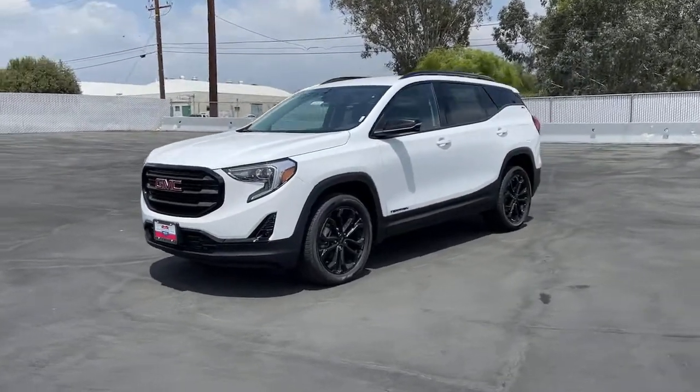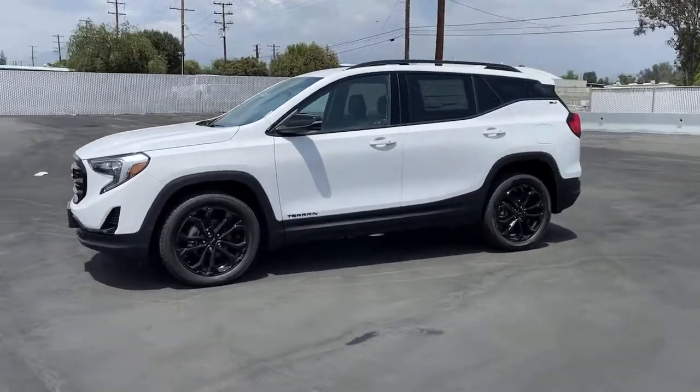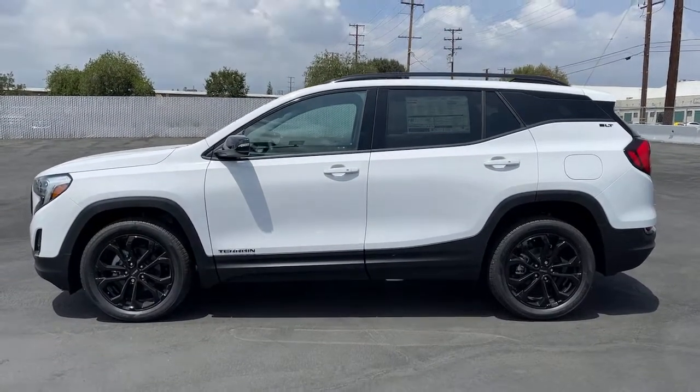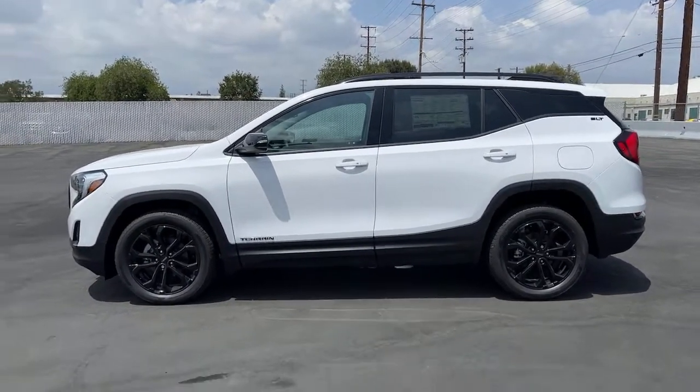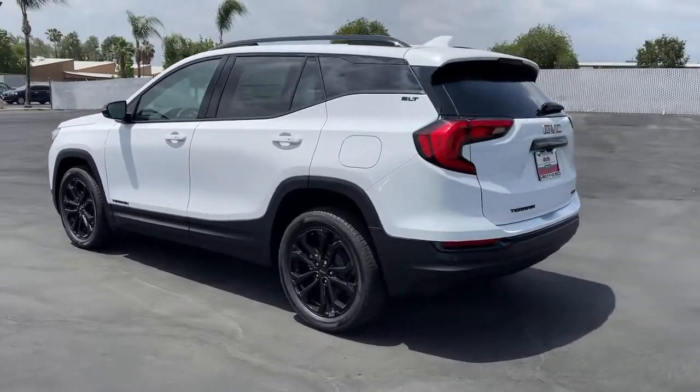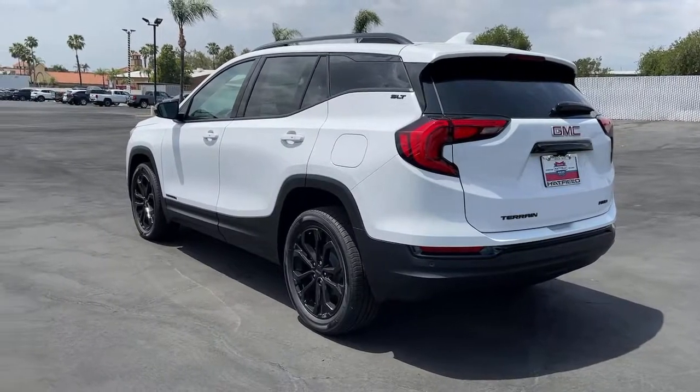Hop into the 2021 GMC Terrain. Answer the call to drive boldly into the future. Modern styling, advanced safety and infotainment tech, and a suite of creature comforts are on board to make every drive secure, confident, and relaxing.